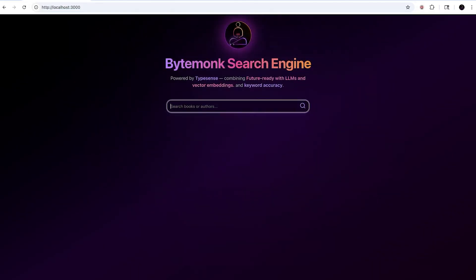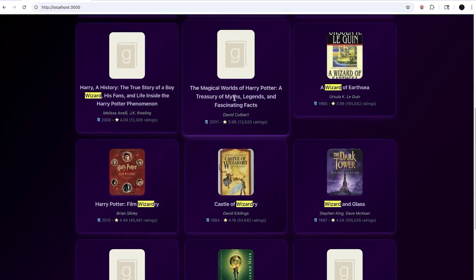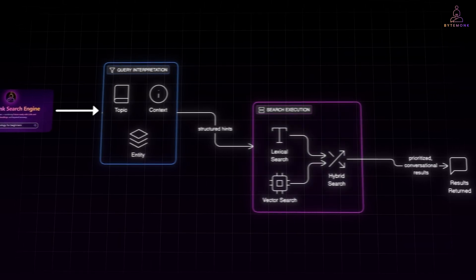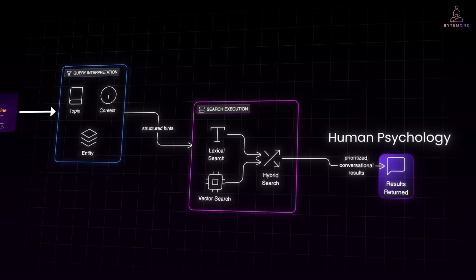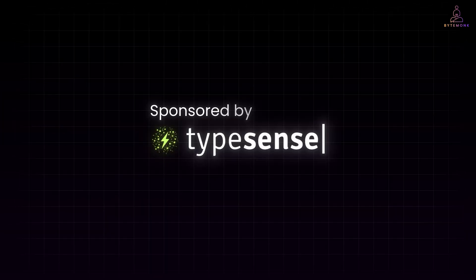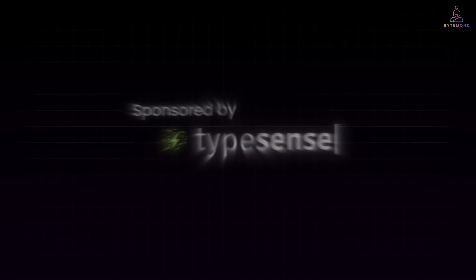I will show you how I built a ChatGPT-style conversational search bar for my own site — one that understands queries in plain English, handles messy inputs gracefully, and still returns accurate results. We will do it using a tool that makes this surprisingly easy: Typesense. Thanks to Typesense for sponsoring this video and supporting this project. Let's get started.